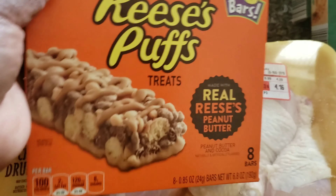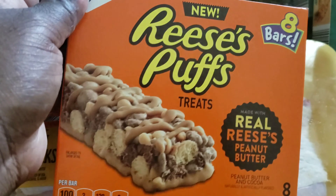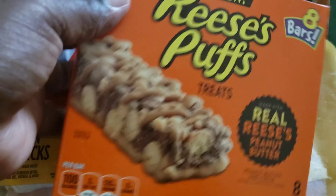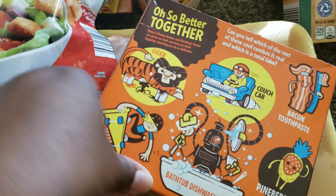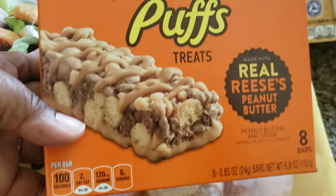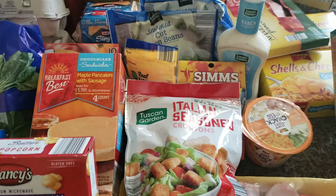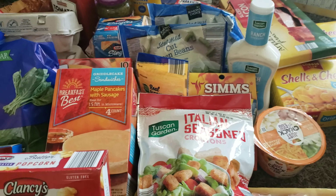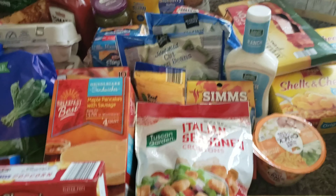The last thing I have is I bought the kids these Reese's Puff treats. It's real Reese's Peanut Butter — it comes with eight peanut butter and cocoa. I thought they would really enjoy them because my kids love to snack. But guys, that is the end of this grocery haul. I hope you guys enjoyed it. If so, you know what to do — thumbs up, subscribe, comment, share. Hit that notification bell so you know when we post our next video or our next vlog. And we'll see you guys on the next one. Bye, guys!